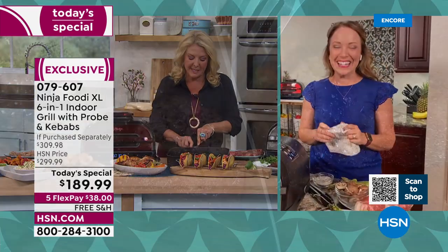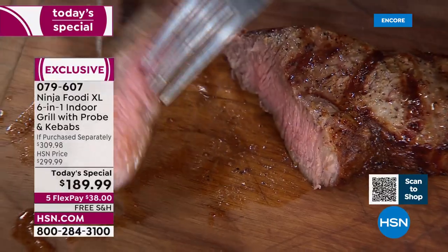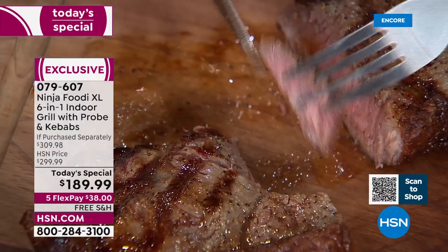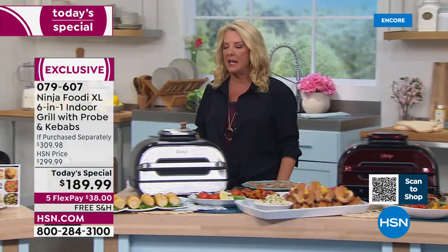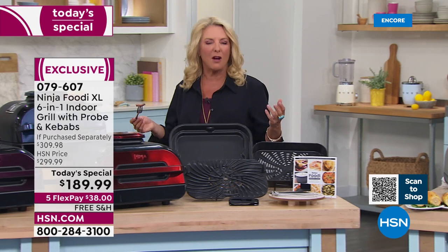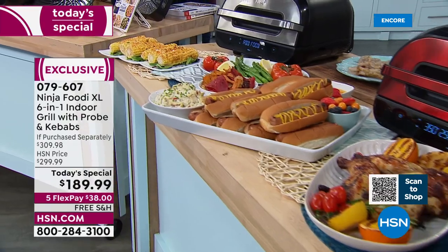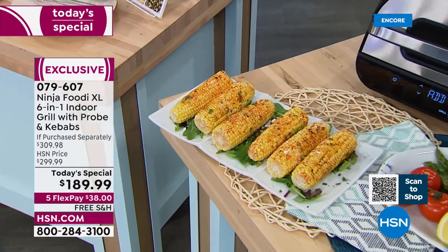Let me show you this steak — this is basically goof-proof cooking. You do not have to be a chef or an incredible person in the kitchen. Look how delicious and juicy it is! How many times do you say, 'I just want to heat up a couple of steaks' but you don't want to go into the oven or outside where it's still 10 feet of snow? You want that grilled taste. Caramelization is key to cooking and grilling — it totally changes how delicious a piece of meat or vegetable is when you get that caramelization. That's why people love to grill.